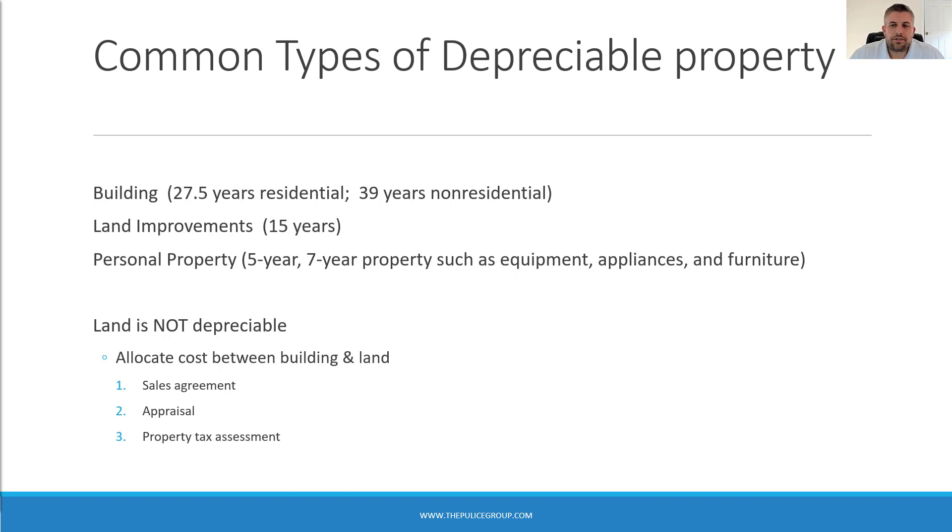The most common items being depreciated are buildings, land improvements, and personal property — especially for real estate investors. Buildings are depreciated over 27.5 years for residential property or 39 years for non-residential property. Personal property includes your 5 and 7-year items such as equipment, appliances, and furniture.